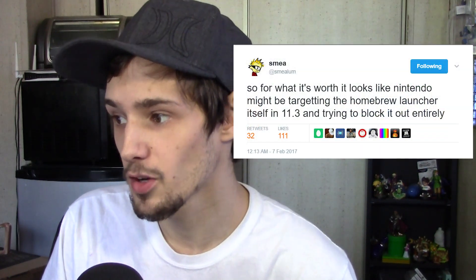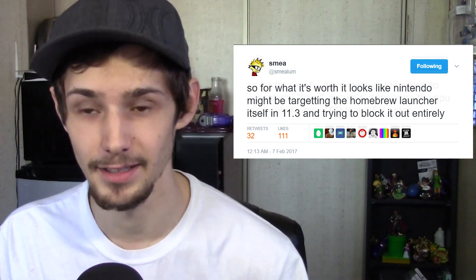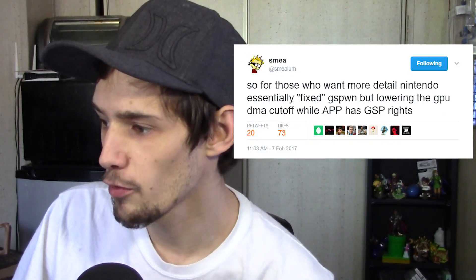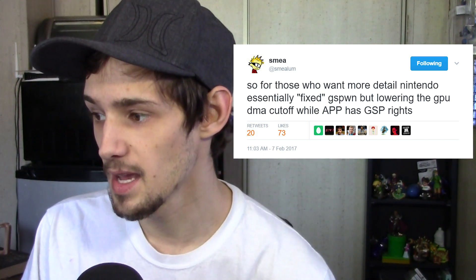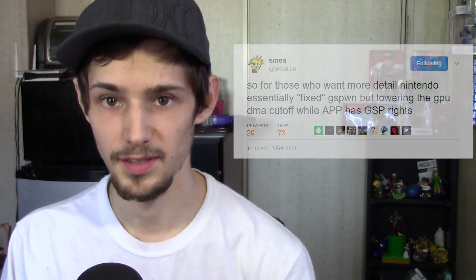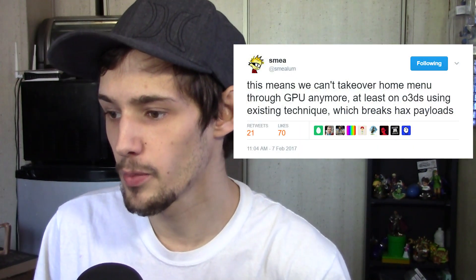They've been putting in work to get homebrew running back on 11.3 because Nintendo is really trying to stop it. Smee also said it looks like Nintendo might be targeting the homebrew launcher itself in 11.3 and trying to block it out entirely. In a more technical tweet, he explained that Nintendo essentially fixed gspawn by lowering the GPU DMA cutoff while an app has GSP rights — meaning it's through the graphics processor that users were able to get into homebrew, and Nintendo changed that.